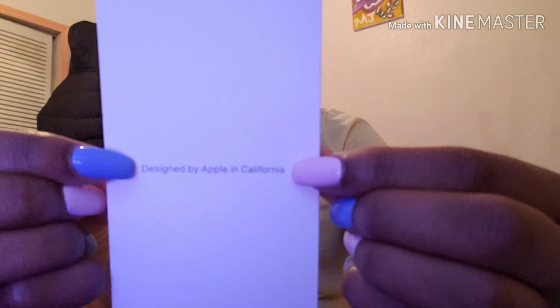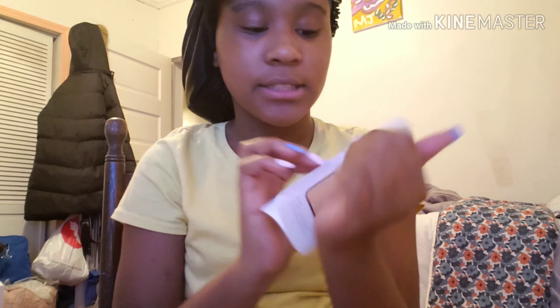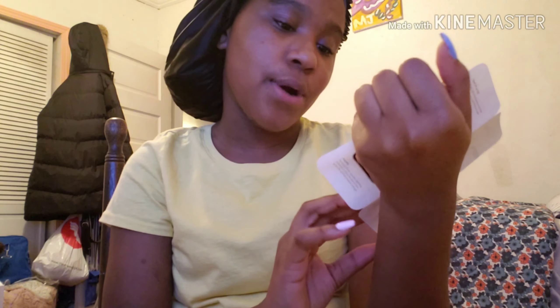Let's do this because people always do this with the little pamphlet and stuff. 'Designed by Apple in California' — that's how you know it's real. I got this from T-Mobile. So here is the little SIM card pin, the pamphlet instructions, and the Apple stickers! I haven't seen Apple stickers in a while.